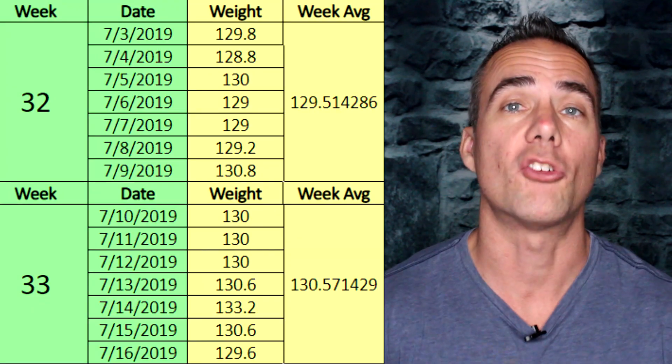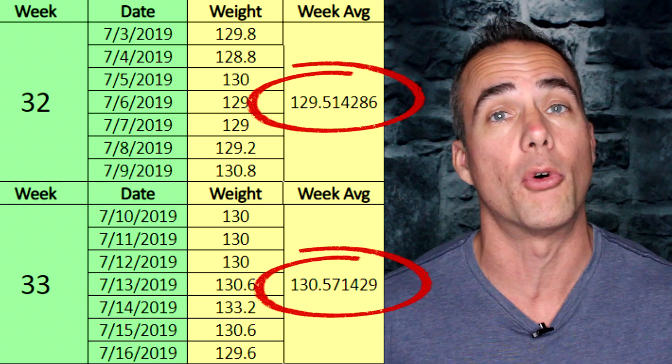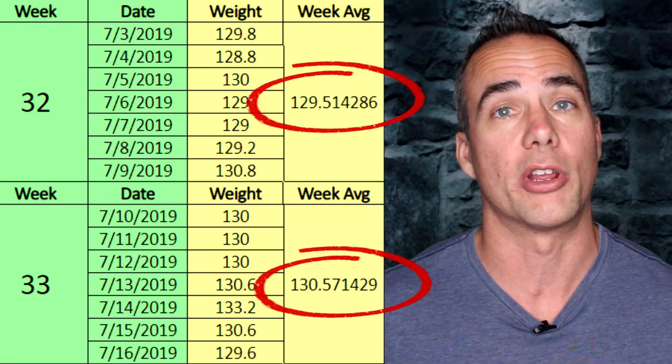For week 33, she gained about 1.05 pounds, which is a pretty big increase for her, but it's also almost exactly two weeks after starting creatine — so there's a pretty decent chance it's creatine related. As I mentioned, this is actually good weight and nothing to be concerned about.